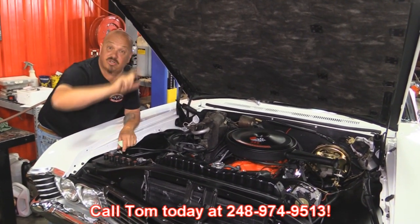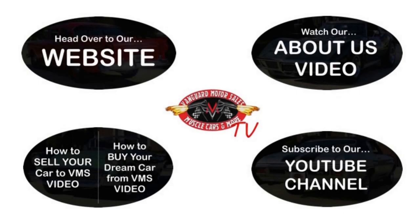We've made it really easy for you — click on any one of these five pictures and it'll take you right to whatever you're interested in. We're going to give you about 30 seconds here to click these pictures. If you need more time, just go back in the video and click that picture.